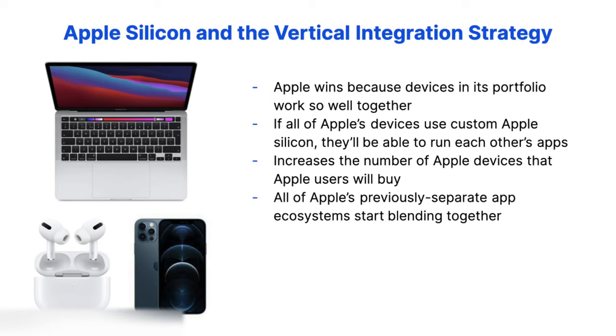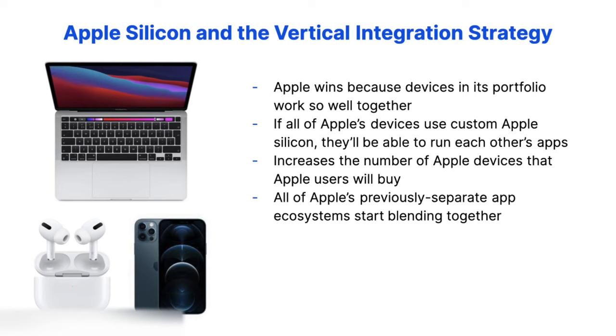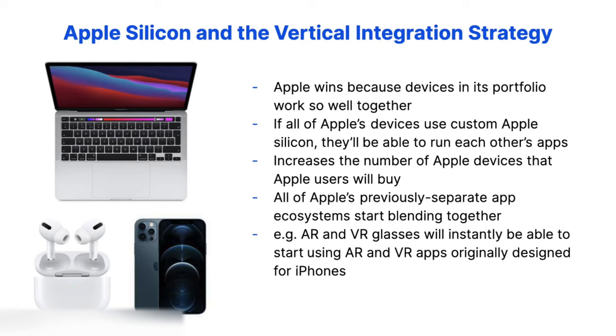Another benefit is that all of Apple's previously separate app ecosystems — like Mac, iOS, and Watch — start blending together. This means that any new Apple product will inherit all the apps created for this mega ecosystem in the past, overcoming the common problem where new products don't have any apps written for them. For example, new Apple wearables like AR and VR glasses will instantly be able to start using AR and VR apps originally designed for iPhones, making these glasses compelling purchases from day one.